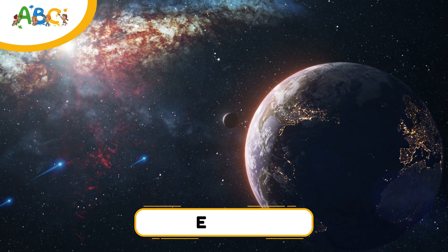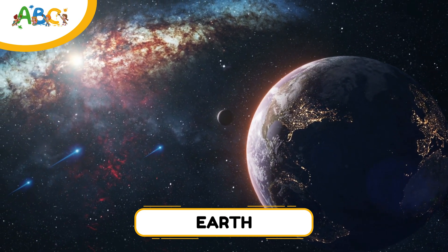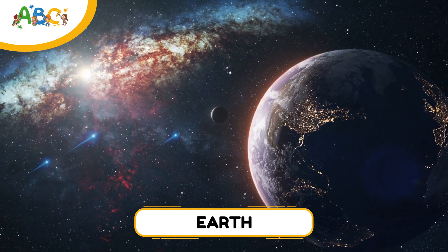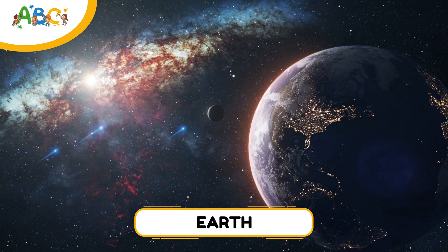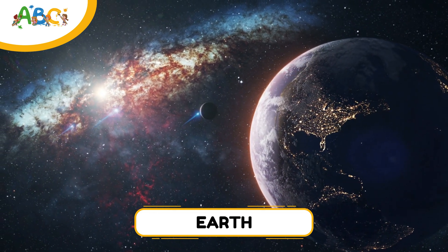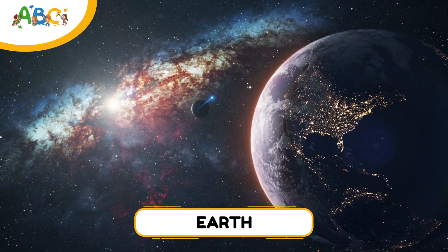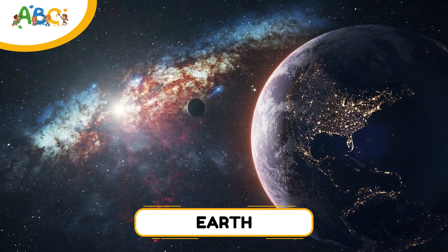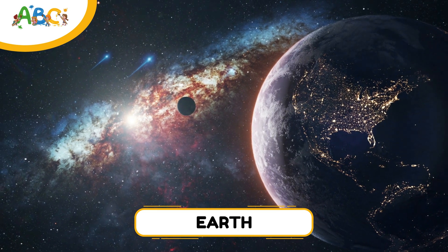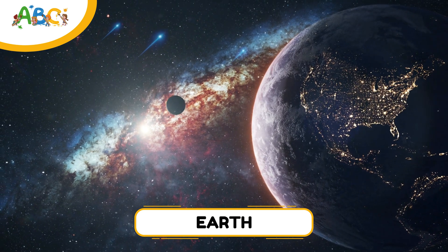Welcome to Earth, the third planet from the sun and our beautiful home. Earth is the only planet we know that has the perfect mix of air, water, and temperature to support life. Earth is mostly covered in water — about 70%. It has one moon, called the moon, and it takes 365 days to go around the sun. Earth is the only place where we've found animals, plants, people, and even pizza.